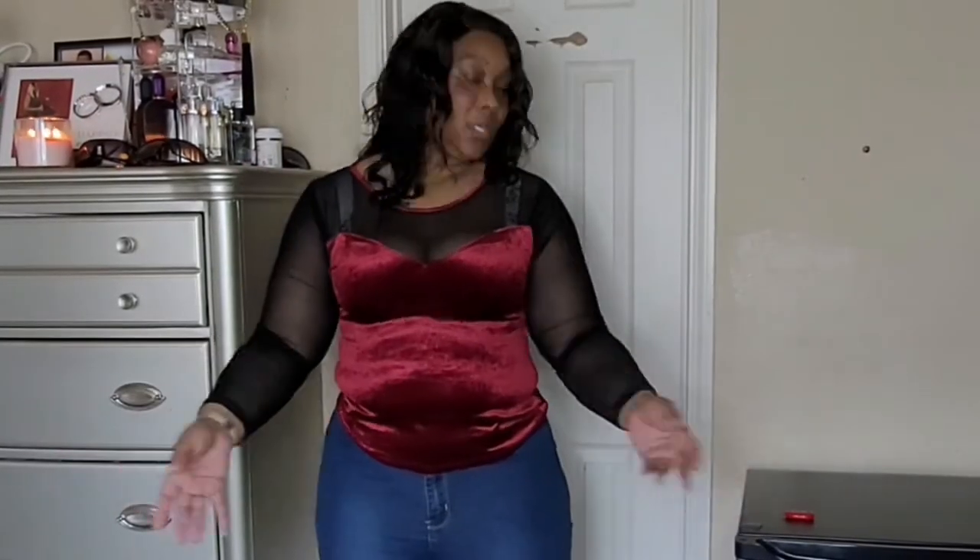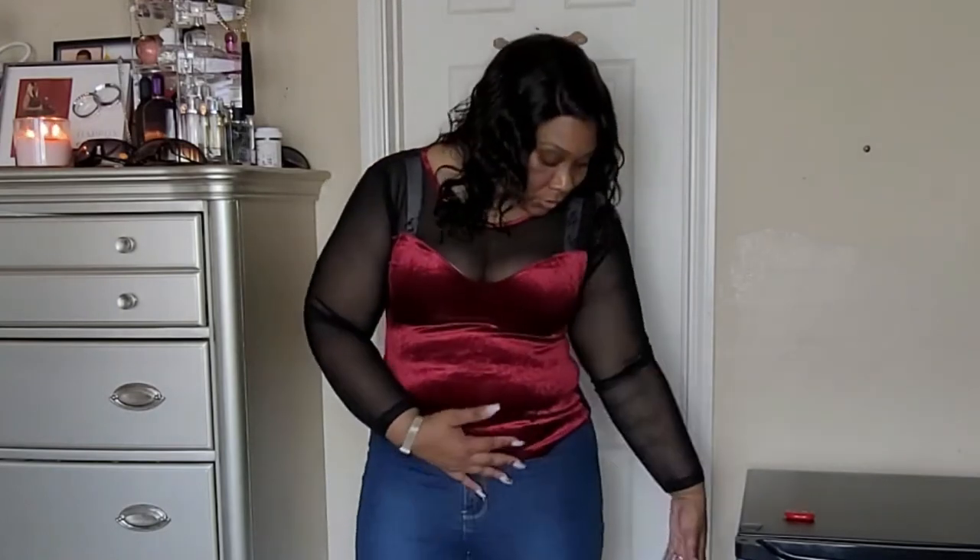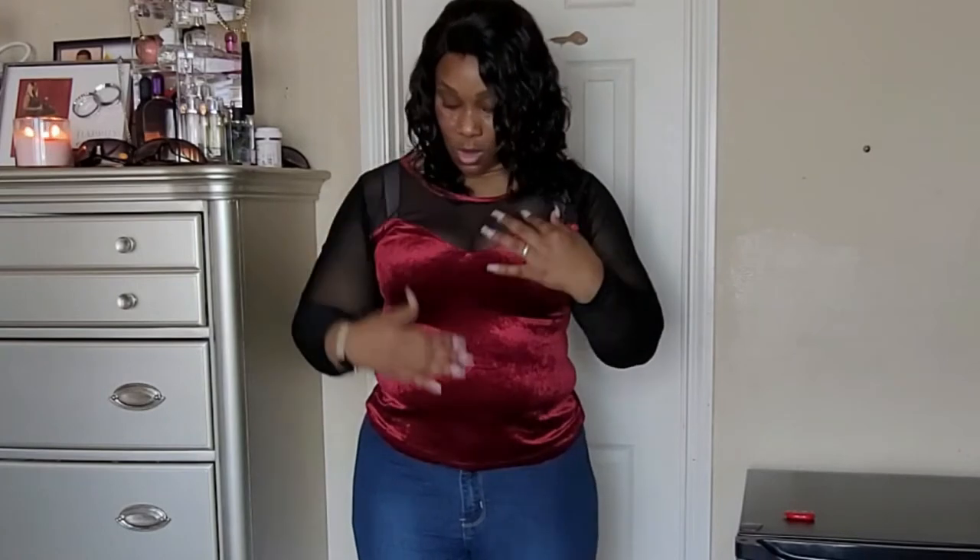The next shirt is this velvet-type material. I wouldn't wear these jeans with it — I'd definitely go with a lighter wash. It has very good stretch in the arms; I don't feel constricted. You'll want to wear a strapless bra because the upper area is see-through. I love the cut — it gives just a little cleavage but not too much. The color is gorgeous, which is why I'd pair it with a stonewashed jean.